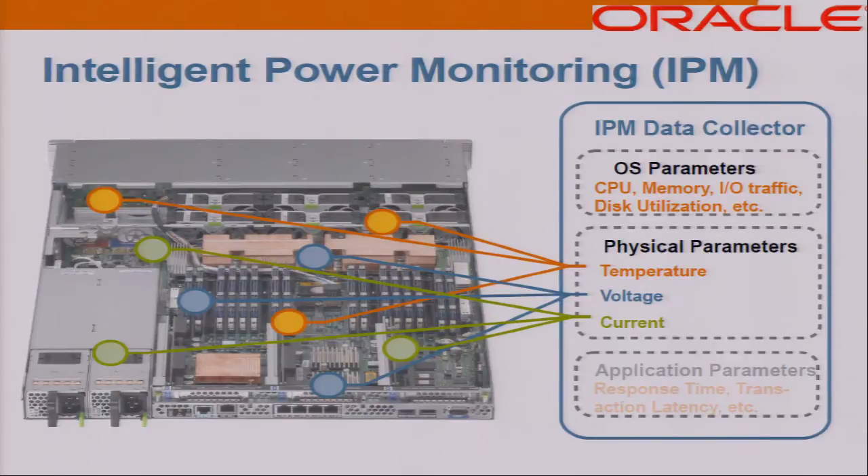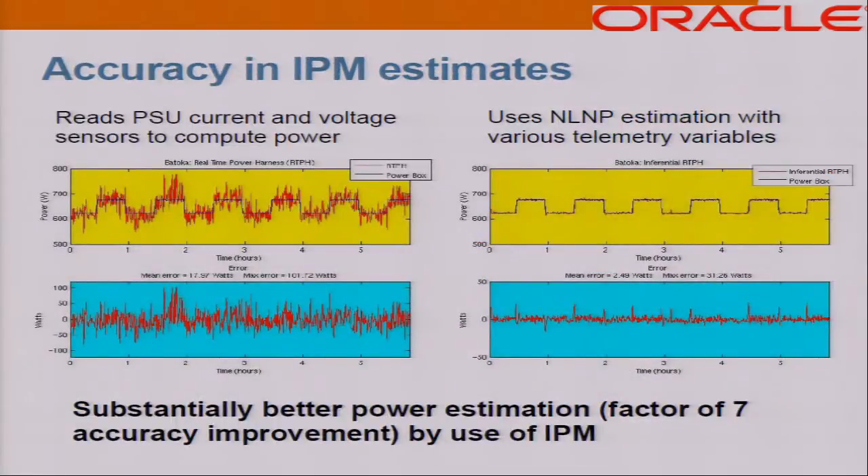This is entirely software-based — no additional hardware power meters are needed to install IPM. We have shown in various papers and technology reports that IPM estimates are sometimes even more accurate than what a power meter reads. A simple computation using power supply current and voltage is compared to the estimates from our non-linear, non-parametric algorithm. There is a factor of seven accuracy improvement by using IPM.